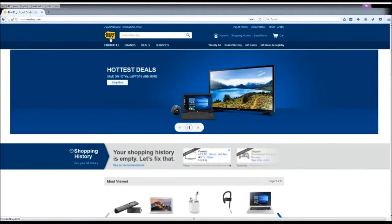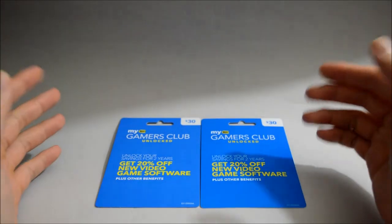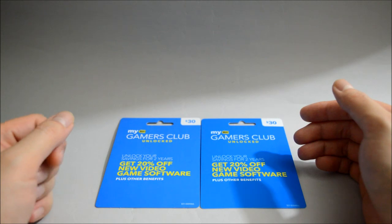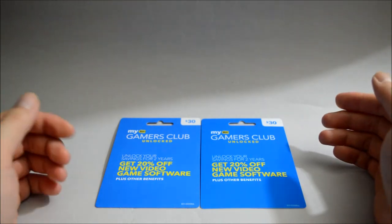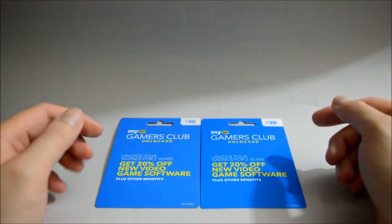Also, a couple of times a year, they might send you a gift certificate — like $5 or $10. So those are all the tips I use to save money on buying games from Best Buy. That's it for this video. I hope you found something useful. If you have any question or concern, just leave a comment below. Thank you for watching, and don't forget to subscribe for more content in the future.